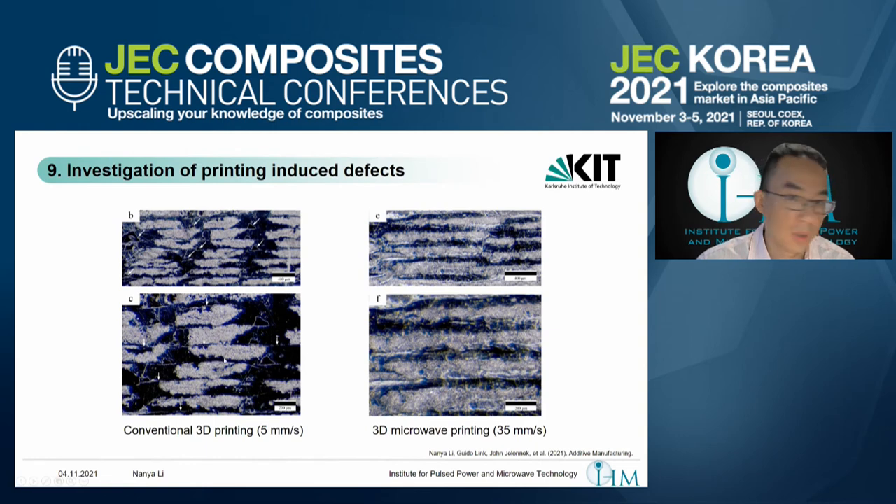Between the fibers and between the filaments, there are many voids. As the white arrows show, there are many triangular voids — very common defects in FDM printing — because the filament core has not been fully melted, so it cannot adhere well to the adjacent filament. There are always these triangular defects between them.